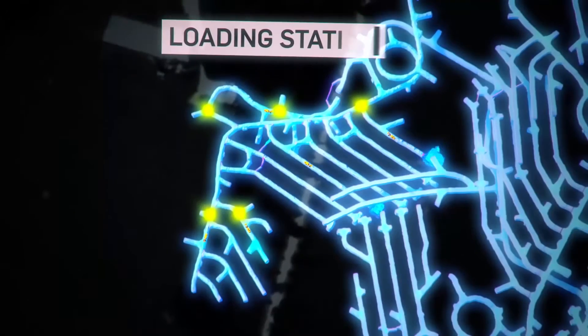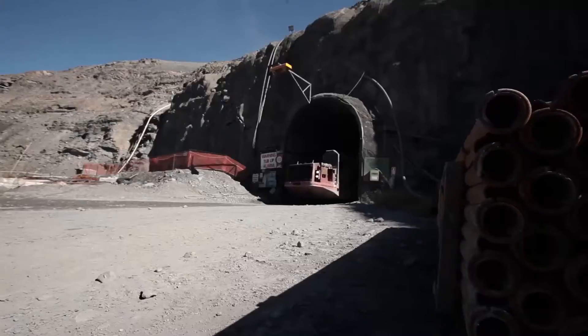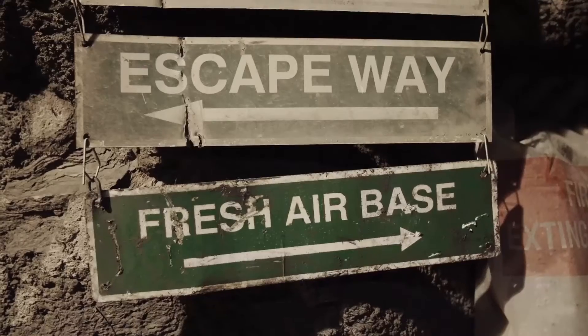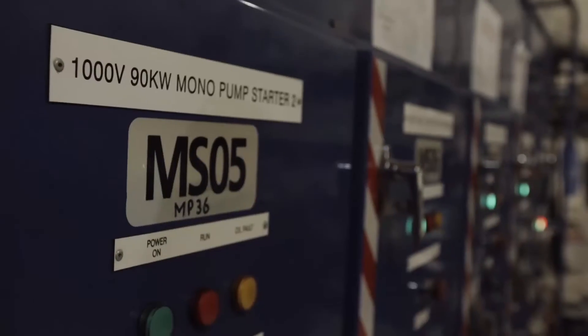The ore is loaded onto haul trucks using a traditional bogger and is brought to the surface and delivered to the processing plant where the ore is treated to produce gold. The underground mine is equipped with a main ventilation shaft and a primary fan to deliver fresh air throughout the underground operation.